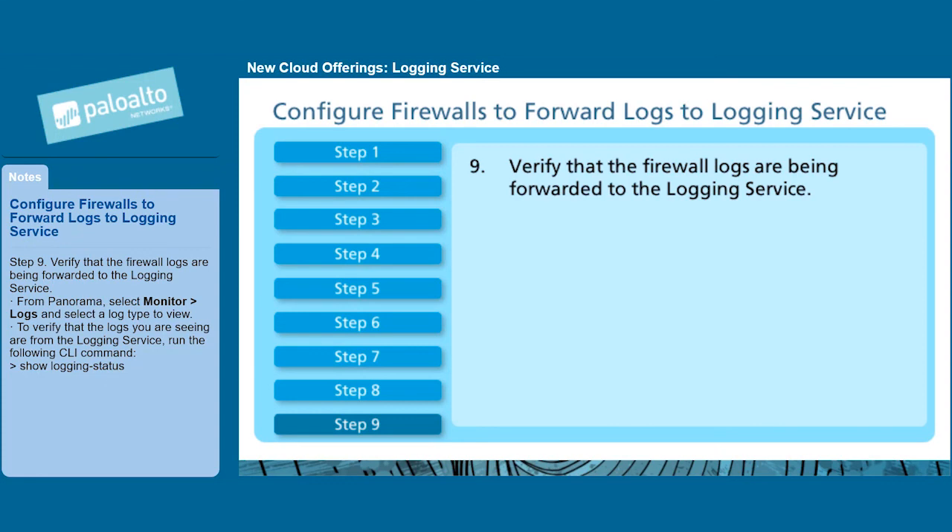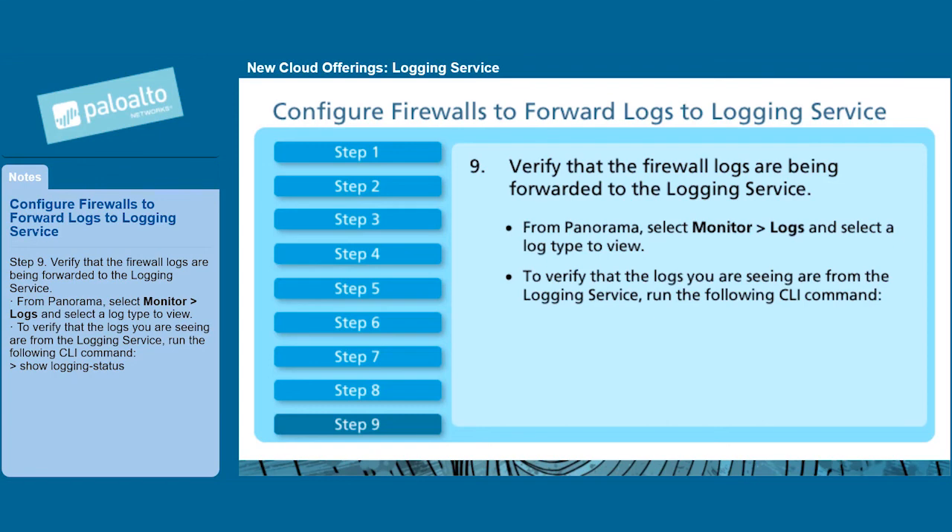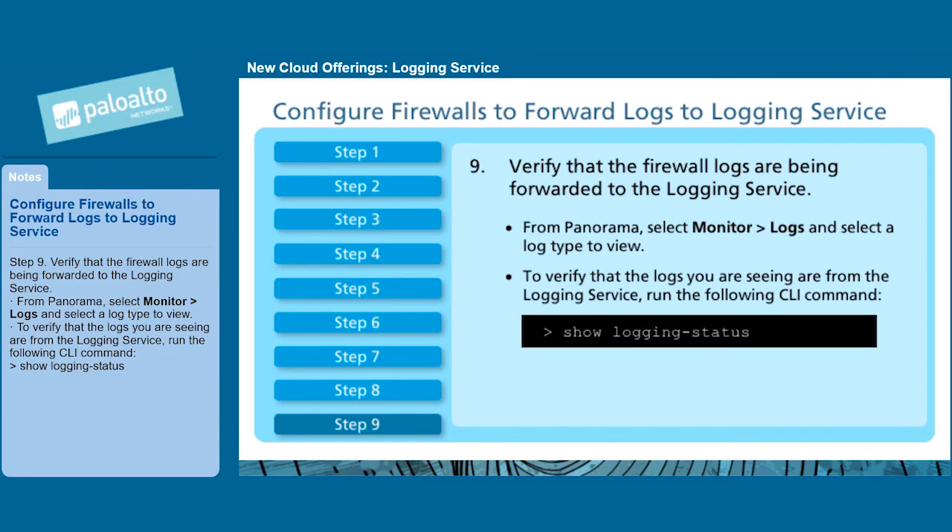Step 9: Verify that the firewall logs are being forwarded to the logging service. From Panorama, select Monitor > Logs, and select a log type to view. To verify that the logs you are seeing are from the logging service, run the following CLI command: show logging-status.